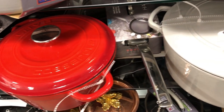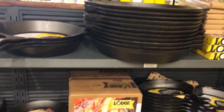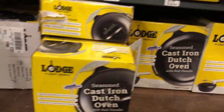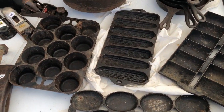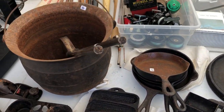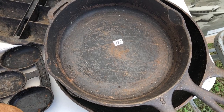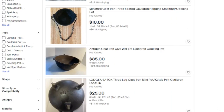Enameled Dutch ovens are very easy to find at any big box store. If you go to a sporting goods store, you can easily get a bare cast iron Dutch oven or a camp oven with legs for going over a fire. Or you could go on a treasure hunt for vintage cast iron at antique malls, flea markets, estate sales or even junkyards. And of course, you can find anything online these days, including cauldrons.